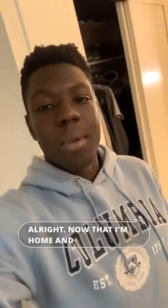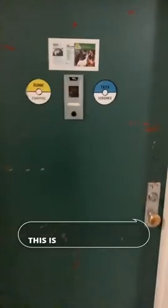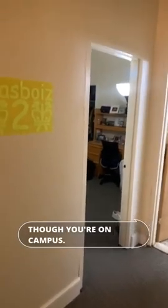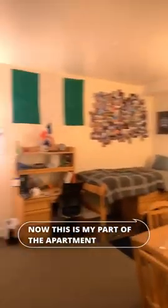Now that I'm home and in a much more comfortable outfit, let's do a little dorm tour. This is Woodbridge Hall, one of the upperclassmen dorms on campus, which means we have our own kitchen over here, our own bathroom. It's great because it feels like you're living off campus even though you're on campus. And as you can see, this is the home of two engineers. This is my part of the apartment over here.